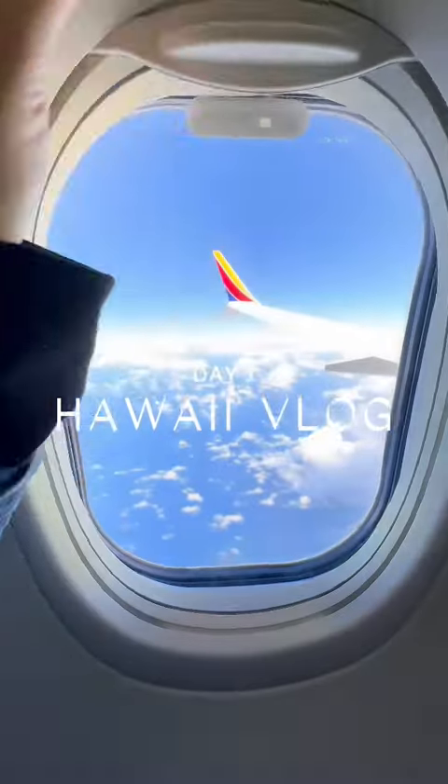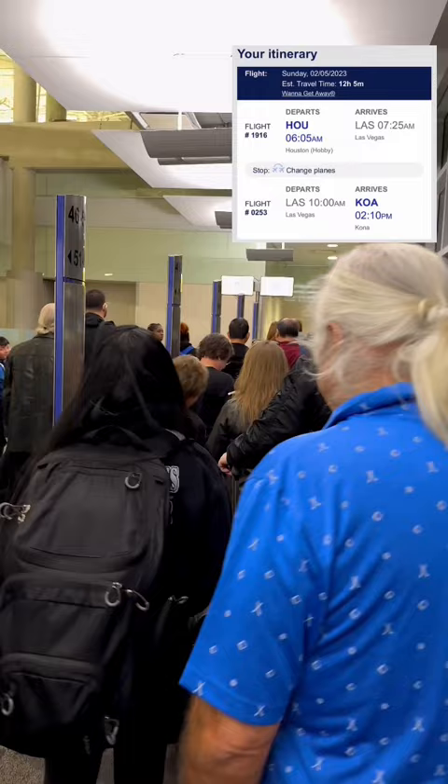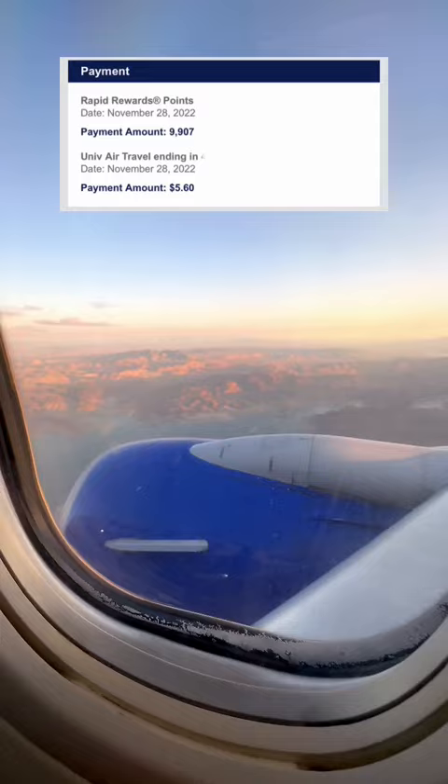This is what day one of our Hawaii trip looked like. We had a 6 a.m. flight leaving from Houston Hobby Airport and a 12-hour travel day ahead of us, so we were trying to be in good spirits. This flight only cost us about six dollars and ten thousand points.